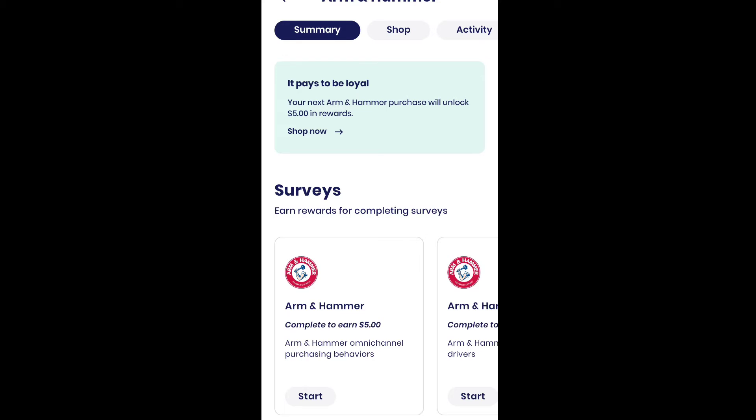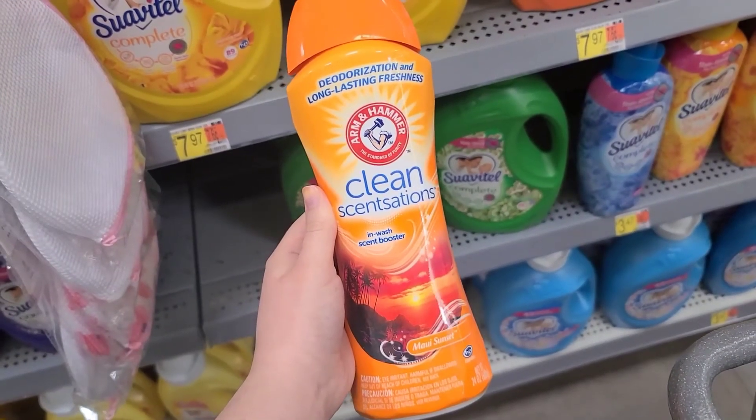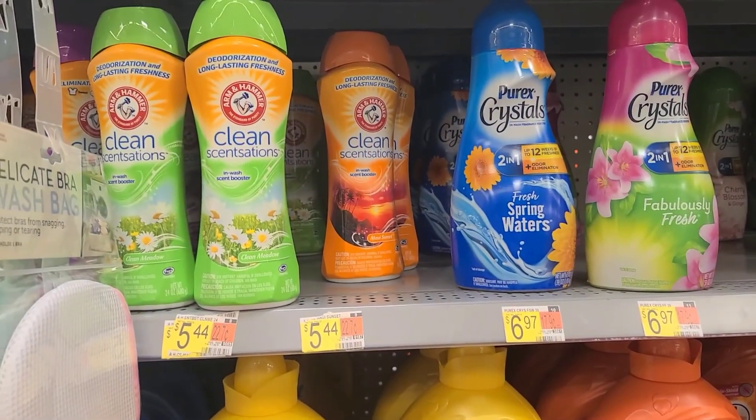When you buy this and sync your account in Brand Club again, it's going to unlock those $5 which you can cash out, making this just $0.44. If you pay with Walmart Pay, it's automatically going to be in your account. But if you don't pay with Walmart Pay, you can just scan the barcode of your receipt in the Walmart app and it will link up.